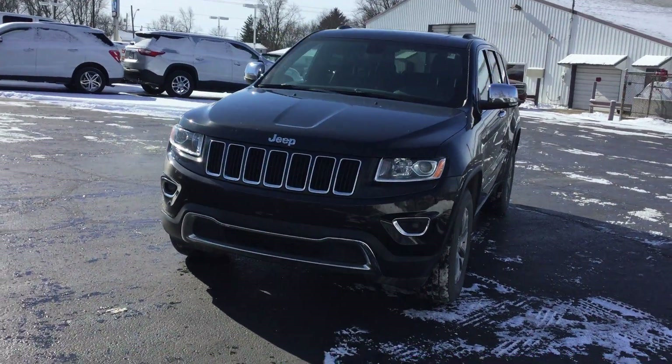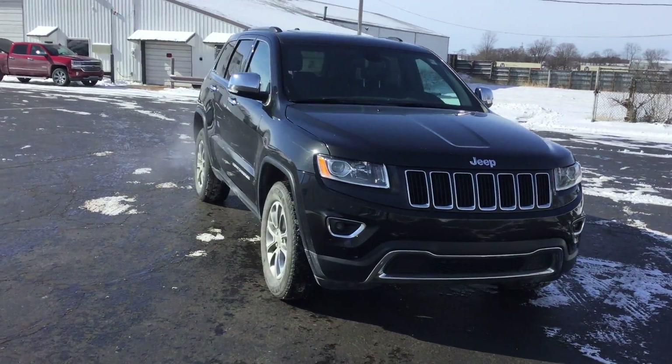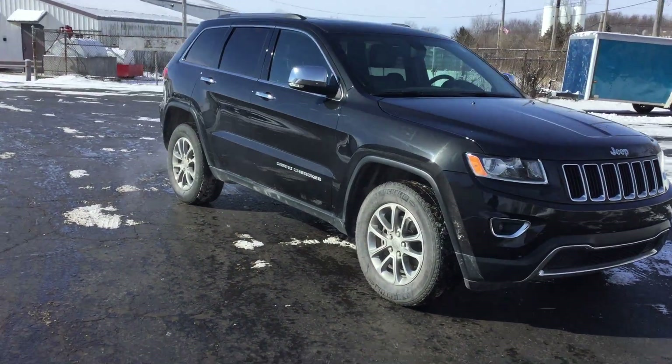Hi, it's Dara with Smith Chevrolet of Lowell, Indiana, and today we're looking at this 2015 Jeep Grand Cherokee Limited.